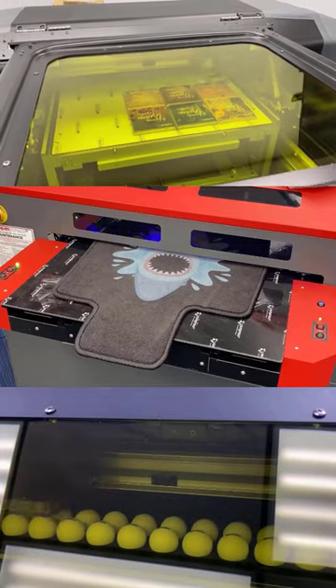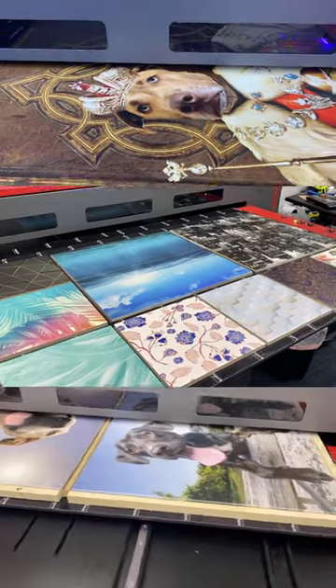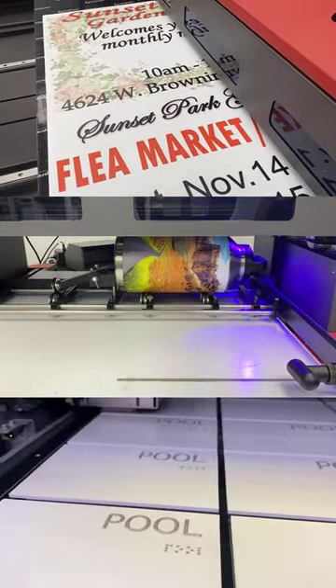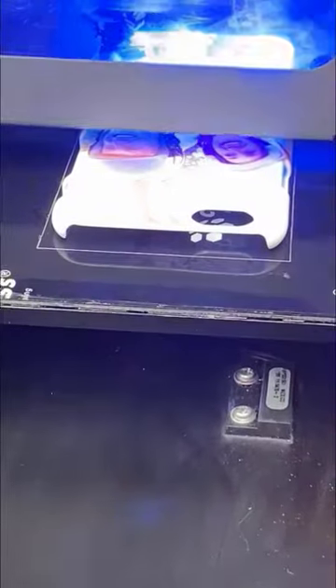Have you heard of UV printing? If not, you have to check this out. You can print directly on tons of different objects and it dries instantly. Plus, you can make prints that you can feel, like custom braille signs, textured canvases, unique phone cases, and so much more.